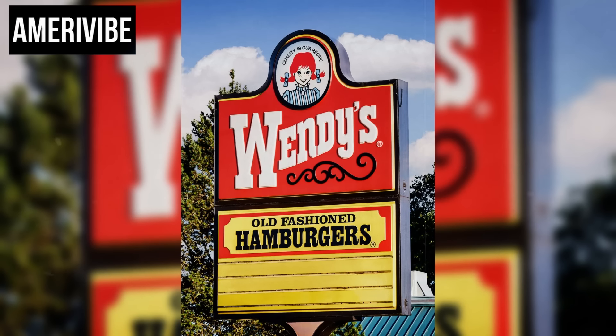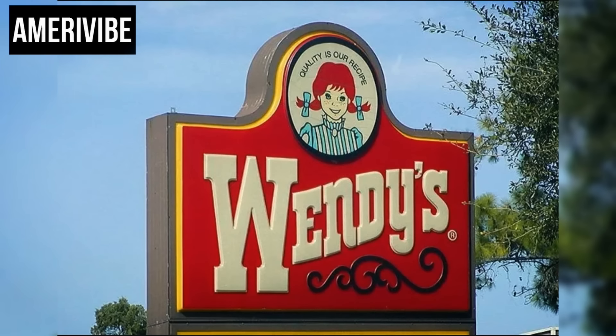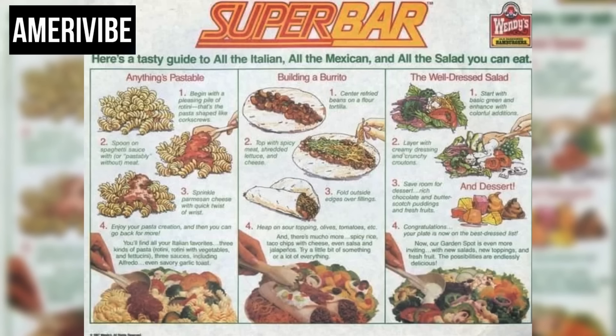Number four: Wendy's Superbar, 1980s–1990s. The Wendy's Superbar offered an all-you-can-eat buffet experience unique for a fast food restaurant. It included three main sections: a salad bar, a pasta bar, and a Mexican bar, each offering a variety of ingredients and sauces for customers to create personalized meals.